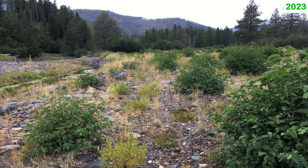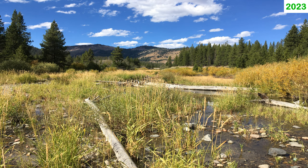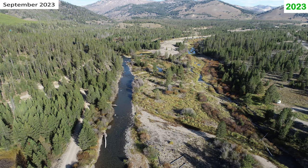Riparian vegetation growth has been extensive in areas where dredge tailings were removed to create a floodplain. These plants slow flood waters, which helps capture silt and further increases riparian vegetation growth.